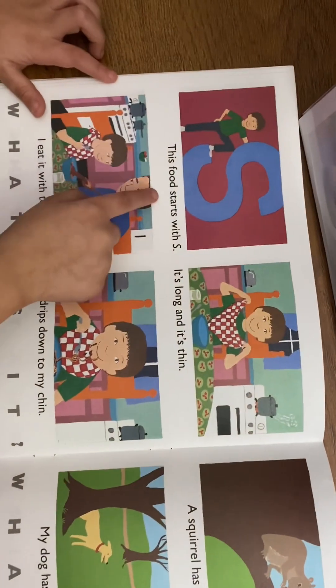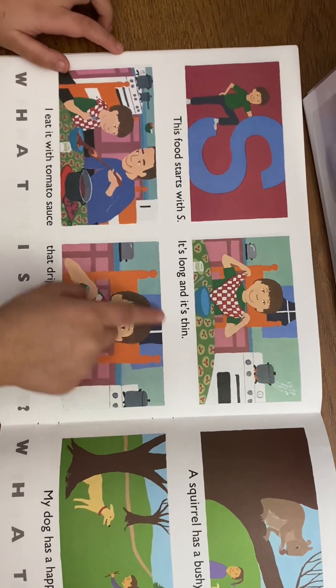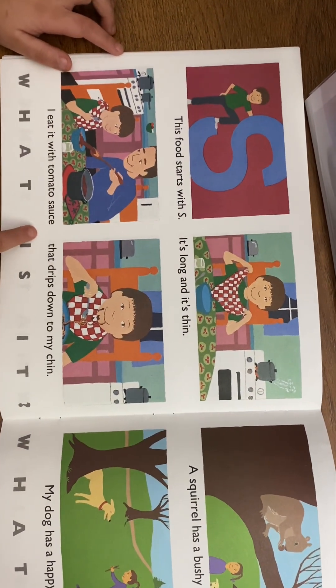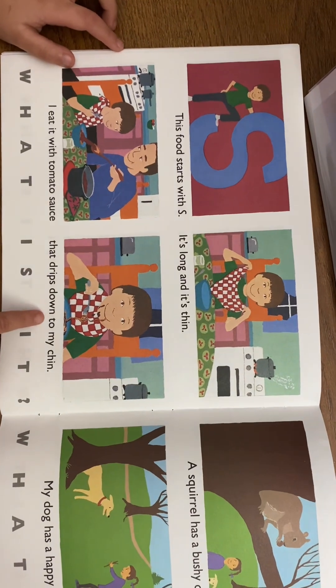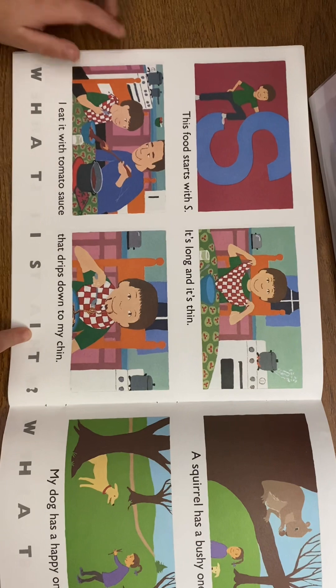This food starts with S. It's long and it's thin. I eat it with tomato sauce that drips down to my chin. What is it? Spaghetti!